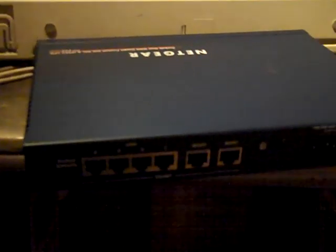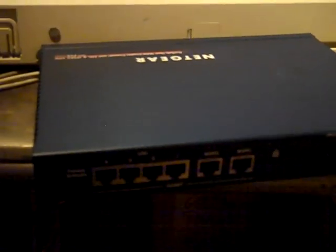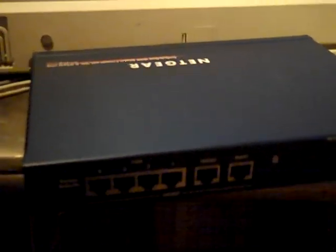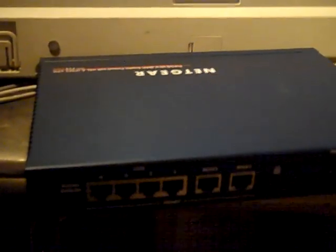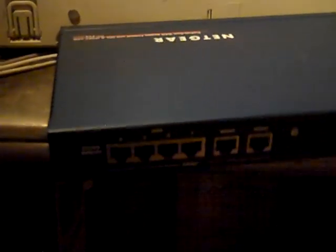Let's say two or three of those neighbors have Comcast at 15 Mbps down and 2 Mbps up. You could potentially have anywhere from 40 to 100 Mbps down — practically the speeds of a local area network. So there's a lot you could do with this kind of router.